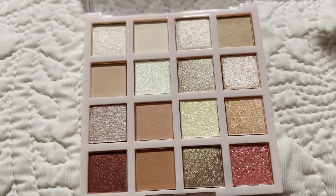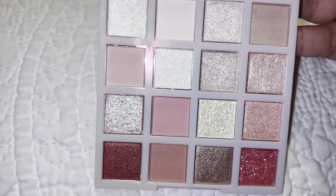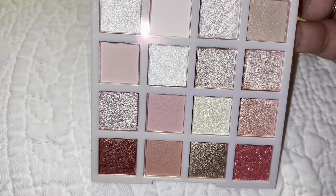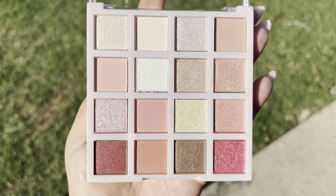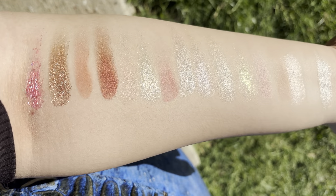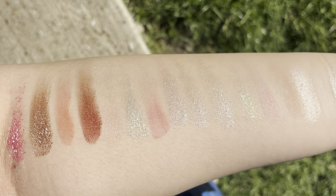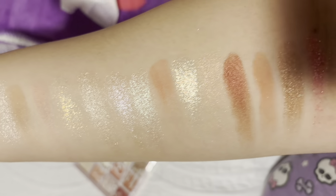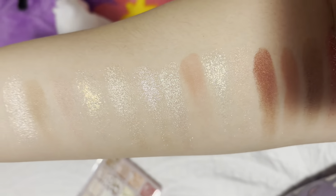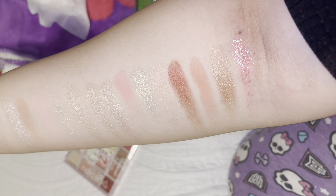Here is the actual eyeshadow palette — you can kind of see it, and here's what it looks like with flash. This is what the palette looks like outside. Then going in for some swatches — it's so hard to show you but you can kind of see it. I do have eczema but you can see how pretty the eyeshadow is. Here is the eyeshadow palette after swatching. Here are what the swatches look like in regular indoor lighting, and then with flash.